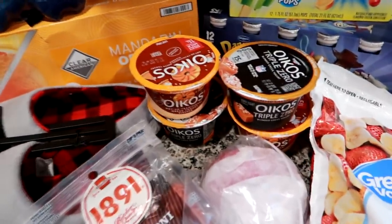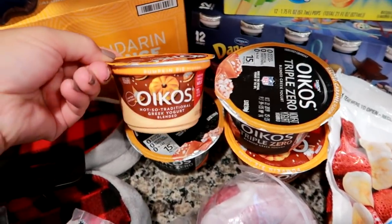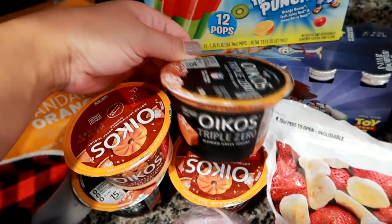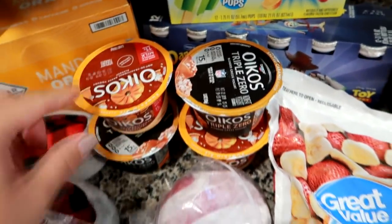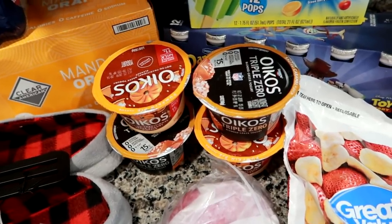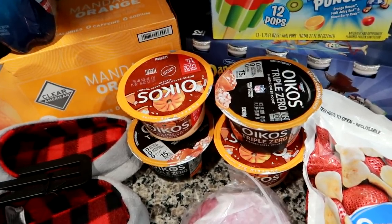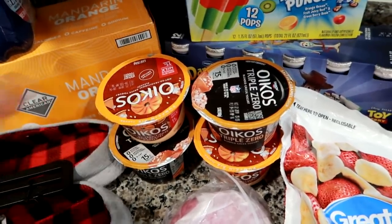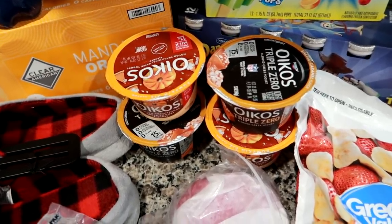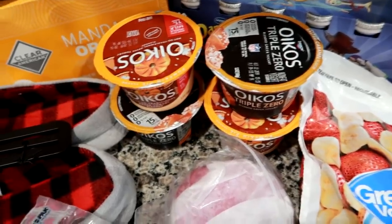I grabbed a few more yogurts for my husband. He really liked these two flavors the best — Pumpkin Pie Spice and his favorite, the Salted Caramel Oikos Triple Zero. I'm not going to give them to him every single day in his lunch. I did the first week to see if he liked them or got sick of them. He said he really liked these two flavors the best, so I'll probably do every other day or a couple times a week so he doesn't get burnt out on them. I'm happy to hear that he likes them.